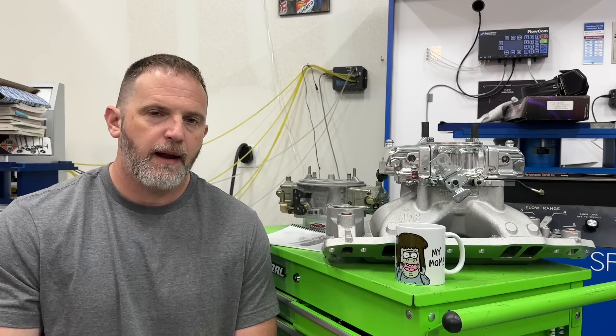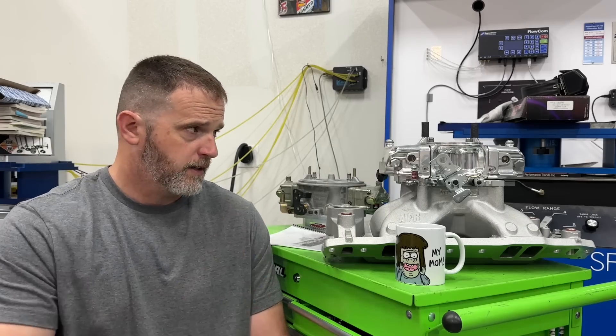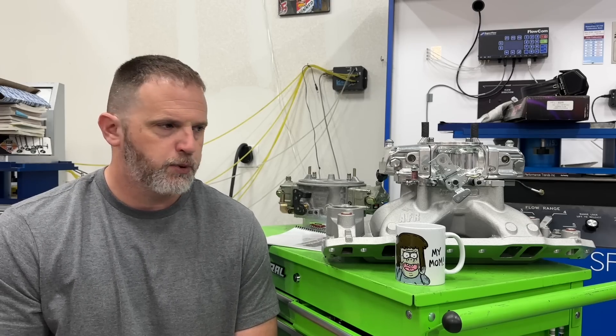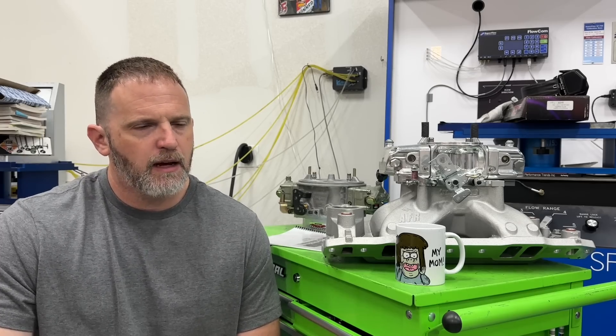I've heard so many times 'you should do an 850 carburetor.' For the record, the dyno mule usually has a thousand CFM — similar to this 4150-style carburetor — and I don't know how many times I've heard 'put a smaller carburetor on there and you'll make more horsepower,' or at least more torque.